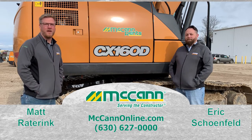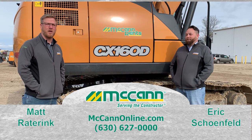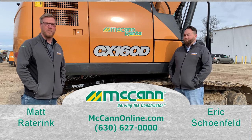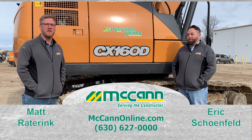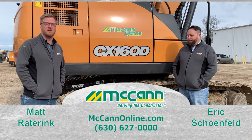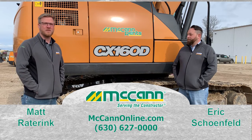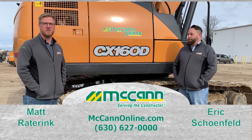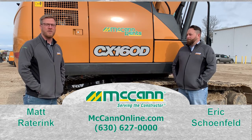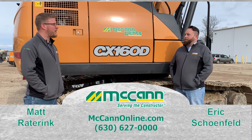Good morning everybody. My name is Matt Radderink. I'm at the Marne location in Michigan. I help with parts and also take care of rentals. I've been here for 15 months. I originally came in to help out with just parts, and then 3 months on the job they asked me if I'd help out with rentals and coordinate between this location and also our locations down in the Chicagoland area and even northern Indiana with the rentals. So I've been helping out with that part of the company as well.